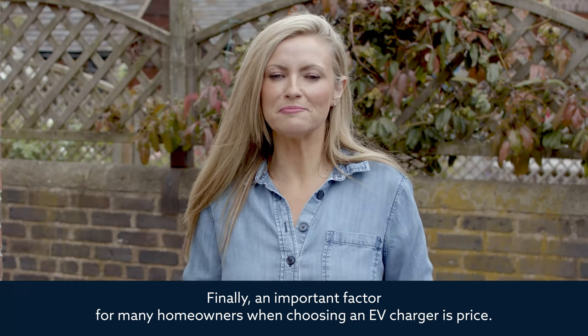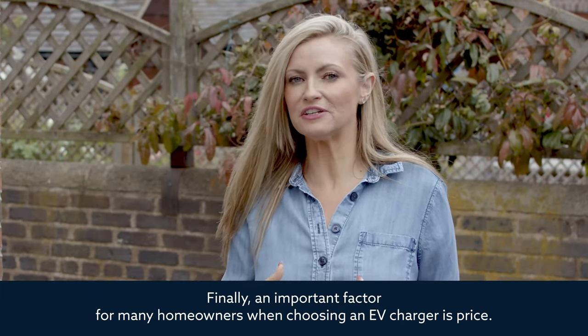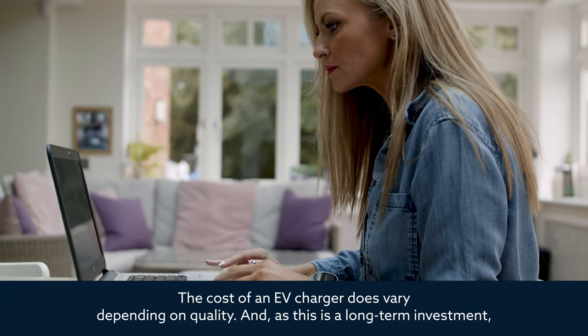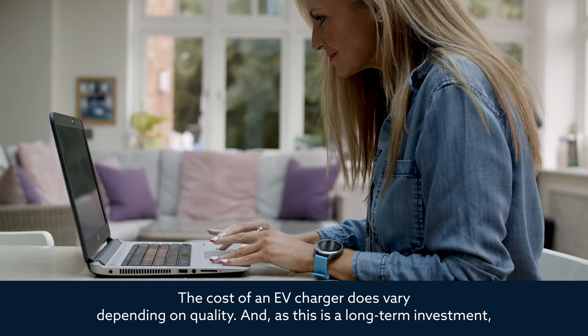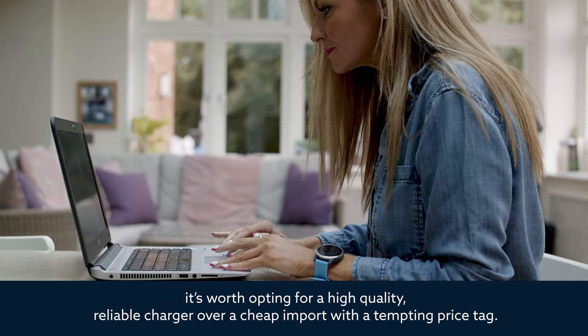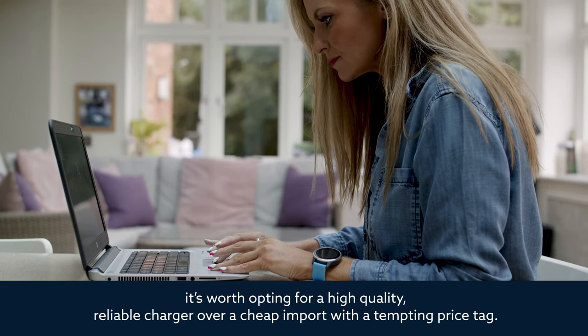Finally, an important factor for many homeowners when choosing an EV charger is price. The cost of an EV charger does vary depending on quality, and as this is a long-term investment, it's worth opting for a high quality, reliable charger over a cheap import with a tempting price tag.